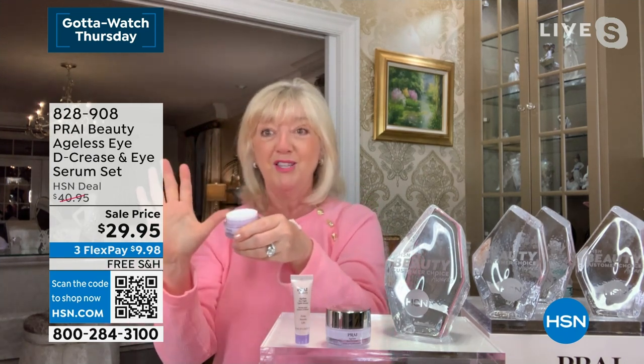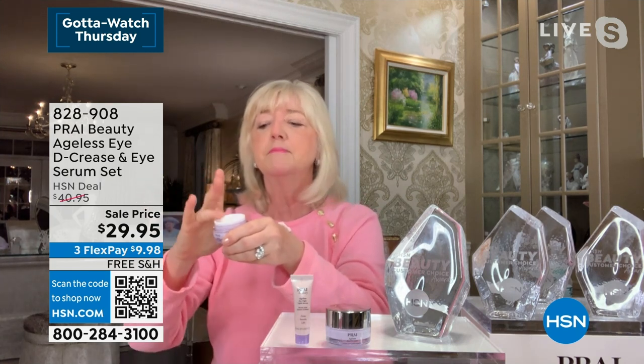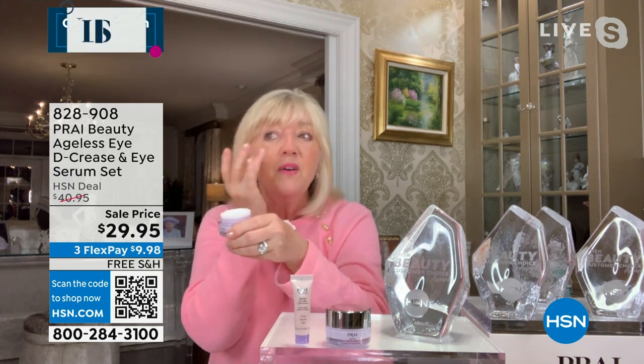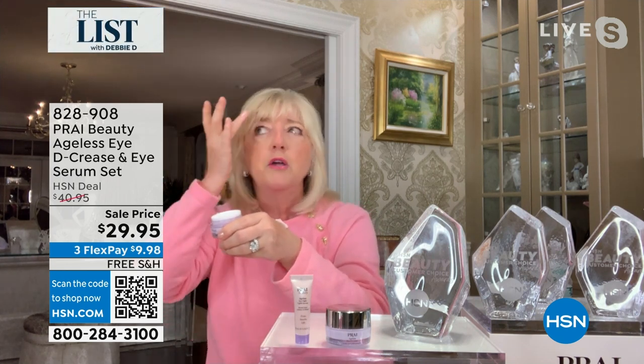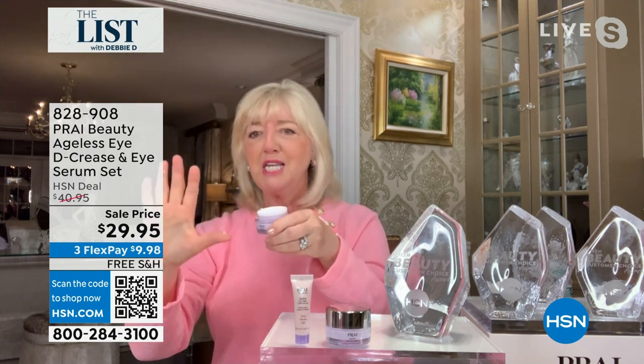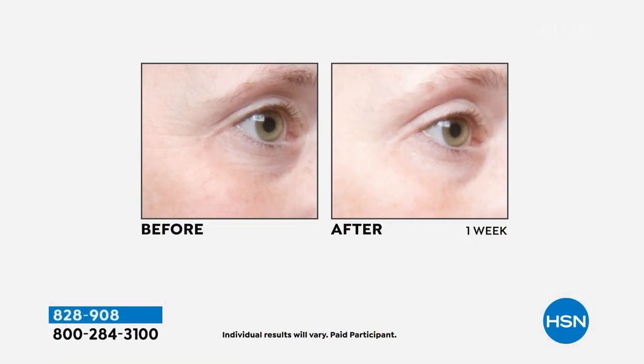Then you take the decrease that has Matrixyl 3000, levity, the gravity peptide. By the way, both ophthalmologist tested, fragrance-free. And then you would go under the eye with that one with your ring finger — give it a little pat. So you're going 360 degrees around the eye. But wait till you see, it's not just an instant product. Wait till we show you the live demo — you're going to have to fasten your seatbelts.